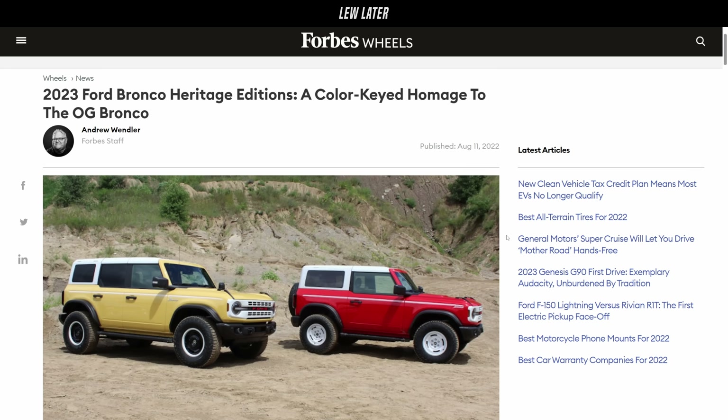Right now I feel like Broncos are kind of at their peak where people are really getting comfortable with modifying them. So good on them.